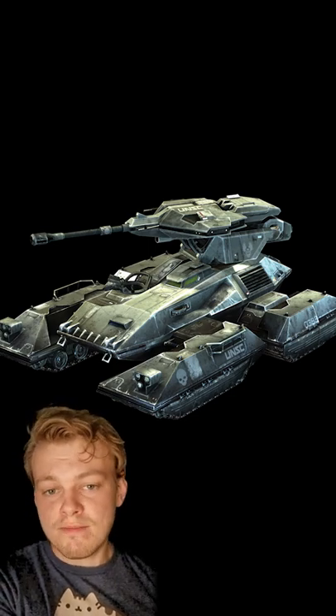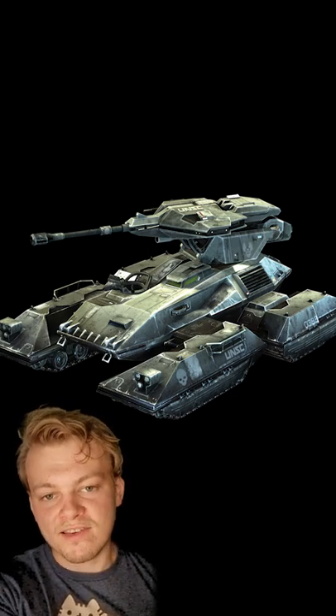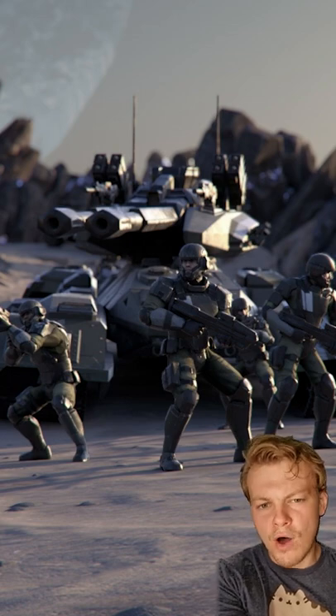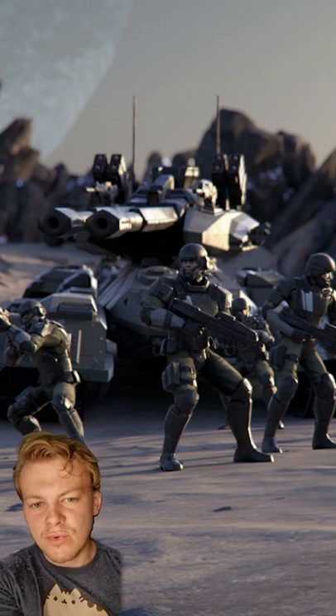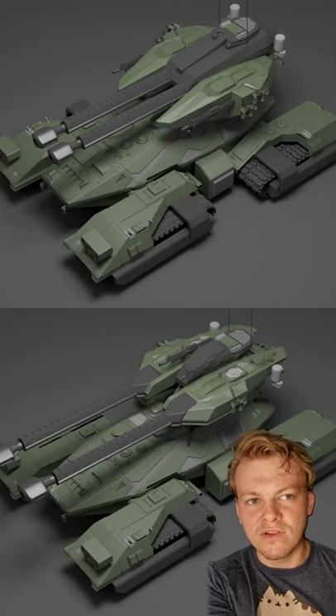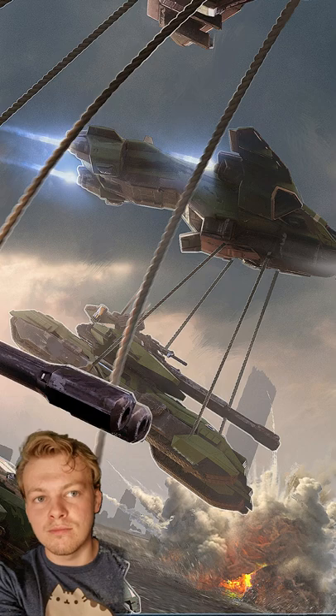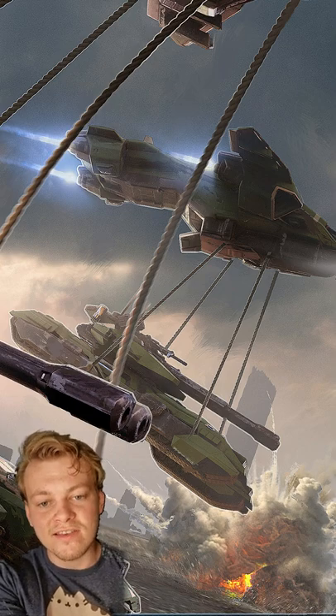The Scorpion is the main battle tank utilised by the UNSC in Halo, but certain scenarios call for slightly more overwhelming firepower. That's where the Grizzly comes in. At 40.2 foot long and 23.6 foot high, it's the largest and most heavily equipped tank in the UNSC's ground arsenal.